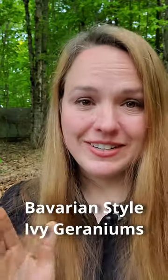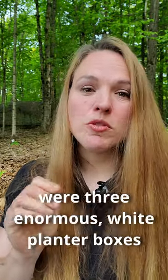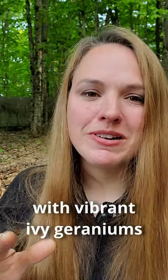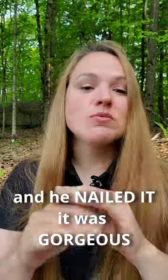I'm going to call this the geranium saga. My husband loves Bavarian-style ivy geraniums. When we moved to our home, the first project he tackled were three enormous white planter boxes. He envisioned these boxes overflowing with vibrant ivy geraniums, creating a cascade of color and beauty. And he nailed it — it was gorgeous.